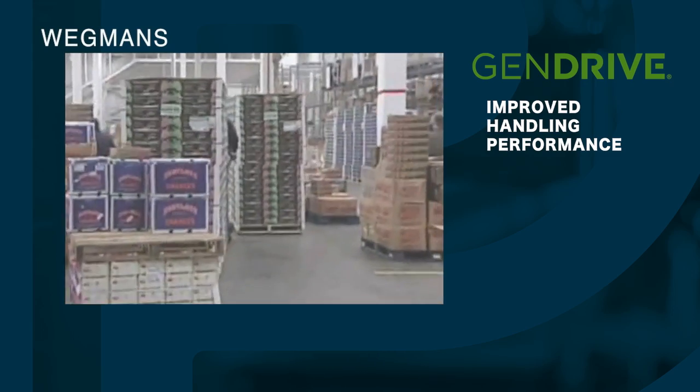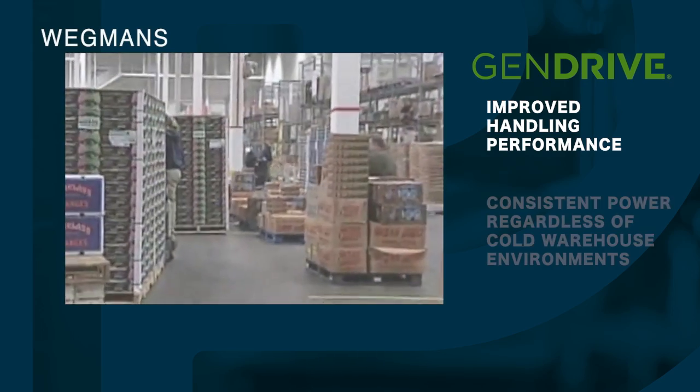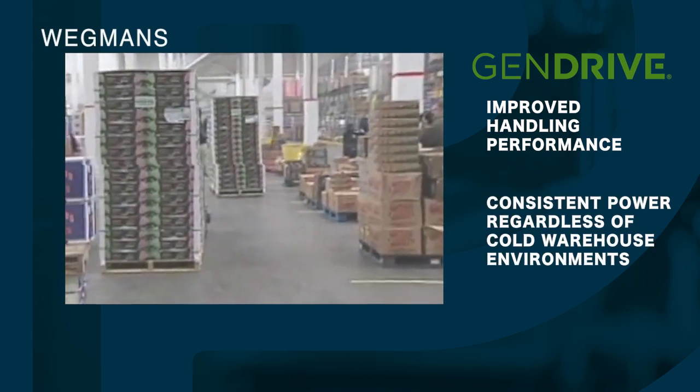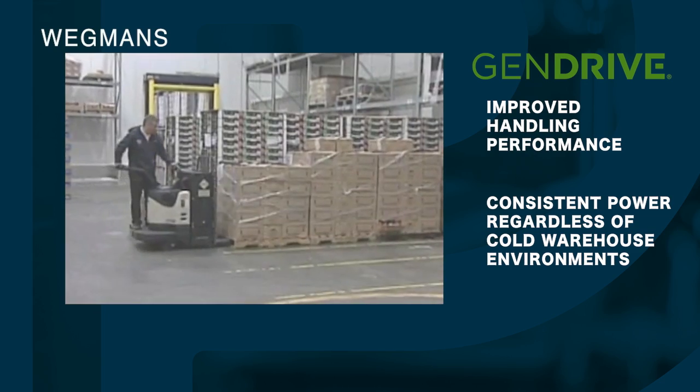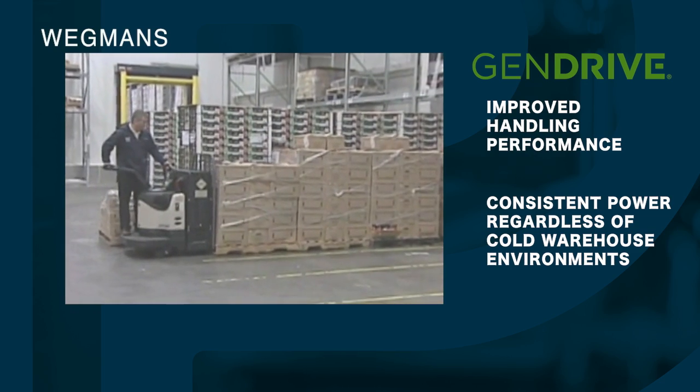We would have issues before with the performance of the jacks. The battery was wearing down because of the cold and just a lot of draw from the battery. Now with the hydrogen, there are just no issues as far as temperature is concerned. It affects the equipment in no way.